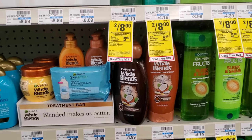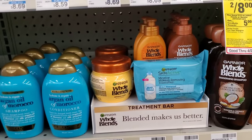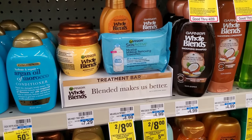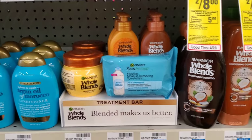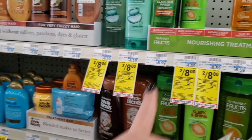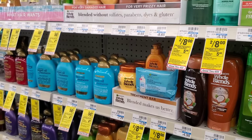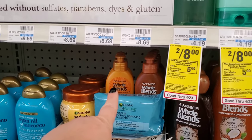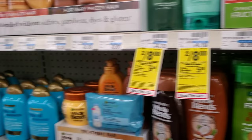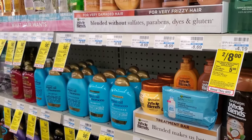For the spend $25 get $4 off, CVS has a 98% rule, so you don't have to spend exactly $25. I'm also going to get one Garnier Micellar Wipes. All together — the two L'Oréal sulfate-free, the Whole Blends, the Garnier leave-in, and the wipes — that's about $32. A $1 digital makes it $31, another $1 digital makes it $30, a $1 digital for L'Oréal makes it $29, a $2 digital makes it $27, and the $4 off $25 CRT makes it $23.